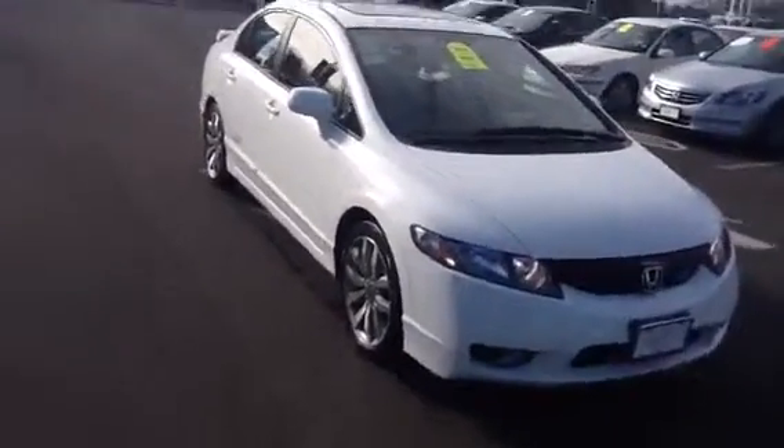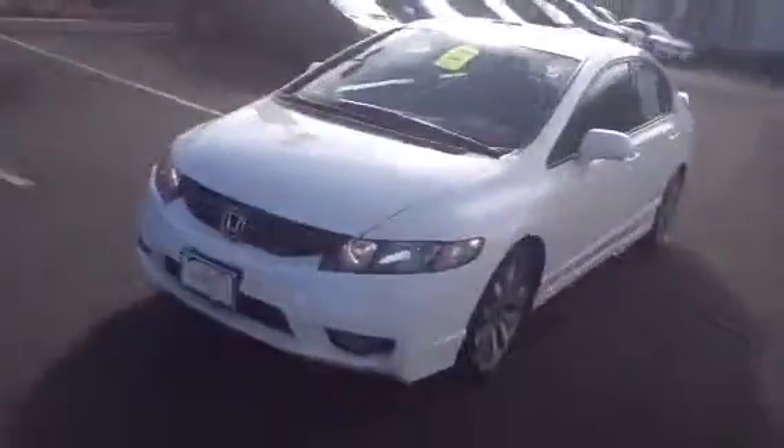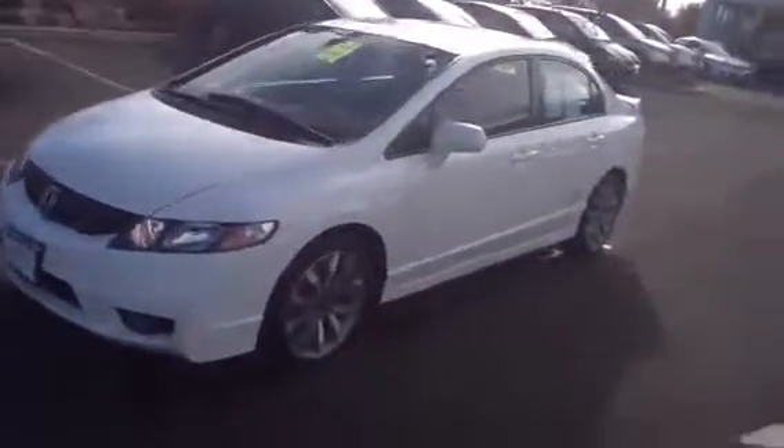Hi Gregorio, John Lantry from Honda Danbury. I wanted to send you this video on this 2011 Honda Civic SI. Beautiful car. One owner, has a clean Carfax. Super sale price. It's got four brand new tires on it.